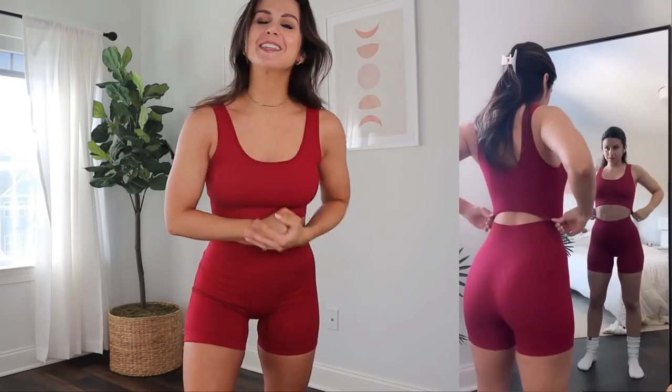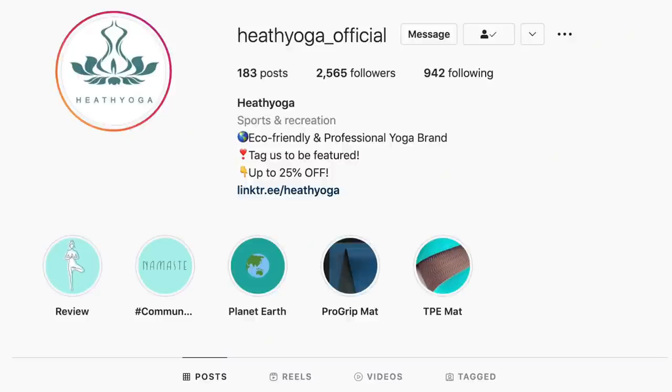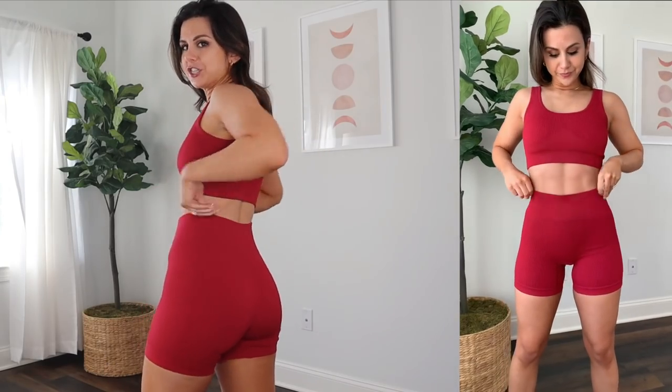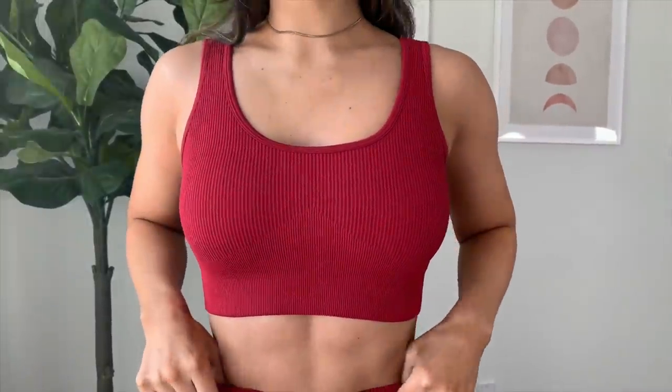I wore this burgundy red ribbed set in one of my Instagram reels and the main question I got was, what's that set? They don't have a big following on Instagram, but they're really big on Amazon — never judge a brand by their Instagram. What's really cool is that it's sold as a set: a moderate compression pair of shorts, a really nice decent supportive sports bra, very straightforward. It's a luxurious rib, so you really could do a lot with this set.